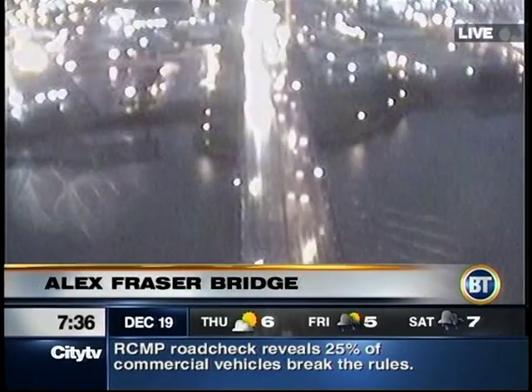Taking a look at some of our major routes, beginning with the Alex Fraser Bridge — a busy, busy spot. As per usual, we're seeing the 91 back to around 72nd.